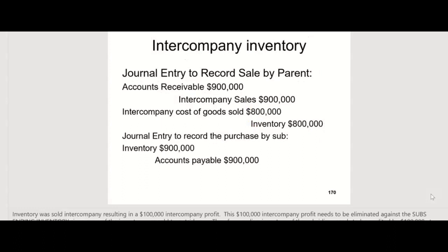First, the journal entries made by the separate companies. The parent debited accounts receivable and credited intercompany sales for $900,000 on the parent's separate books. Then debited intercompany cost of goods sold and credited inventory for $800,000, also on the parent's separate books. And the journal entry to record the purchase by the sub on the sub's separate books: debit inventory, credit accounts payable, $900,000.